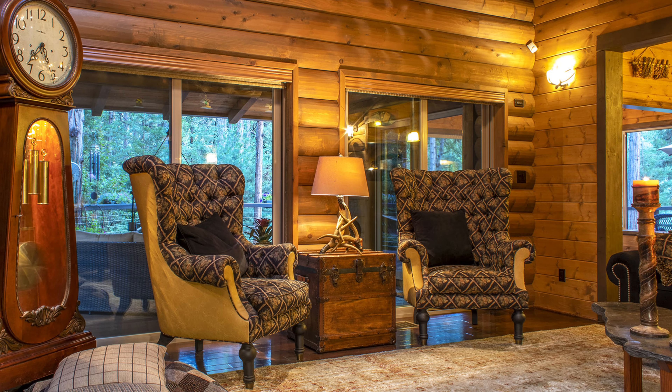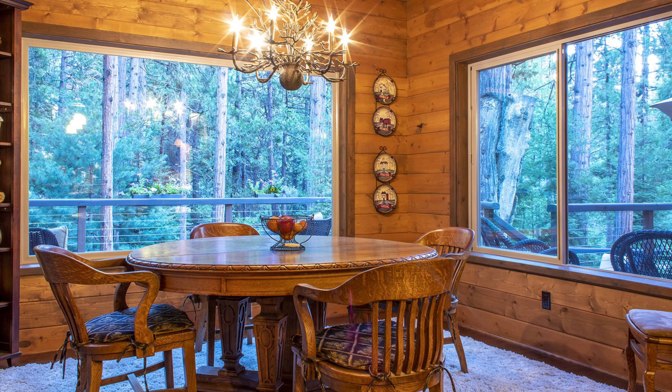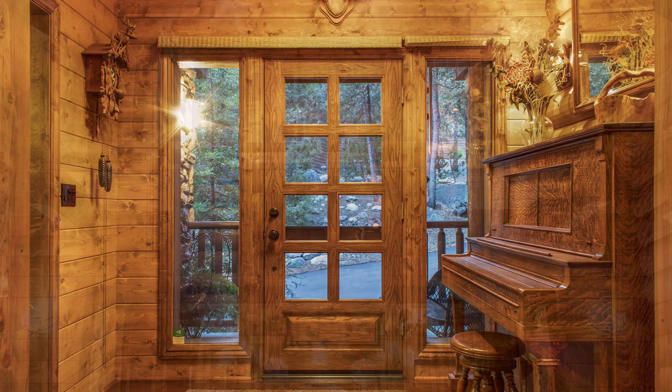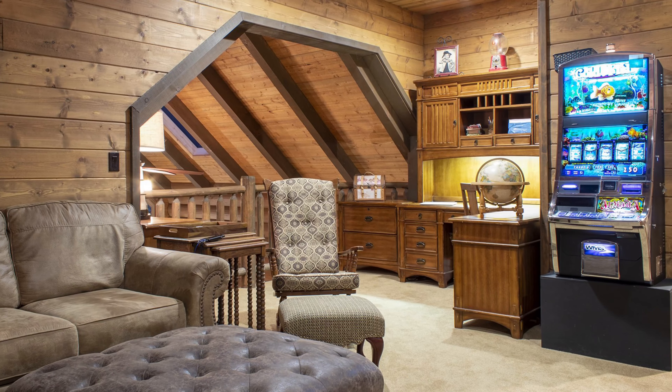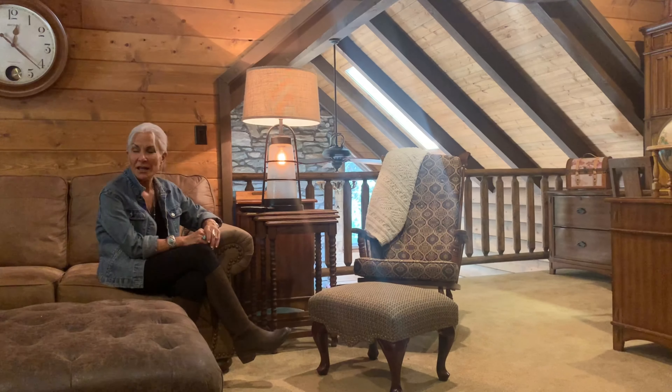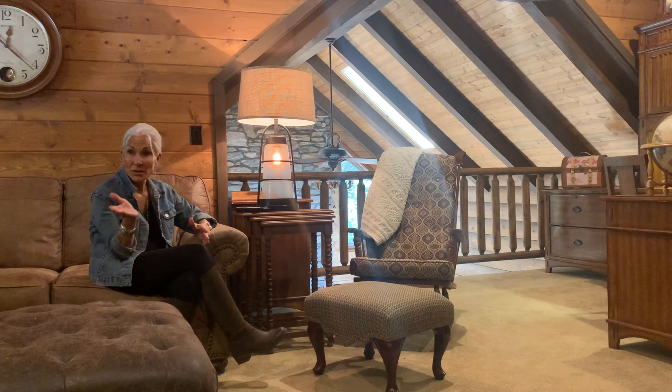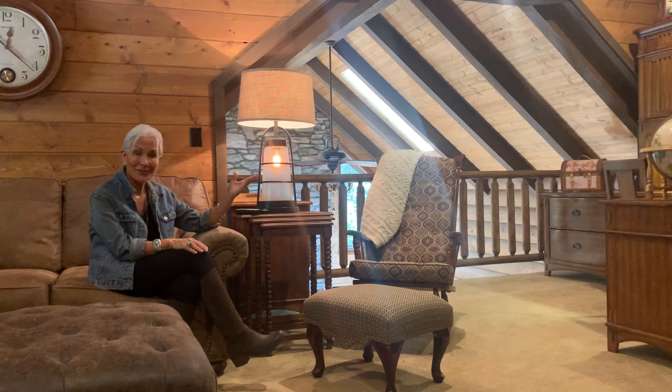This home has such quality craftsmanship. Here you have a lovely loft area that is being used as a media room and an office.